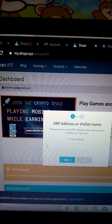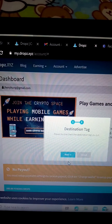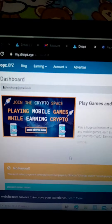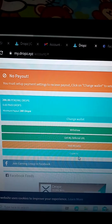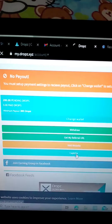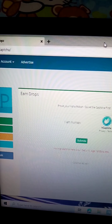Just paste the wallet address you copied from Coins.ph, then click next. Then enter the destination tag — as I said earlier, remember the tag. That's it. Click next again. Wait a few seconds. Success! Now you can start doing captcha — just click 'captcha' and wait for it to load.